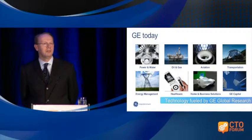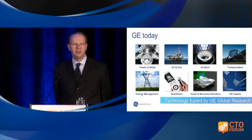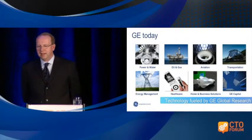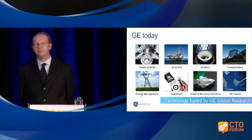In healthcare, you probably know that GE invented the MRI and other really important technologies in that space — again another 18 billion dollars in sales. We also make locomotives and have businesses in energy management and home and business solutions, where lighting and white goods sit.